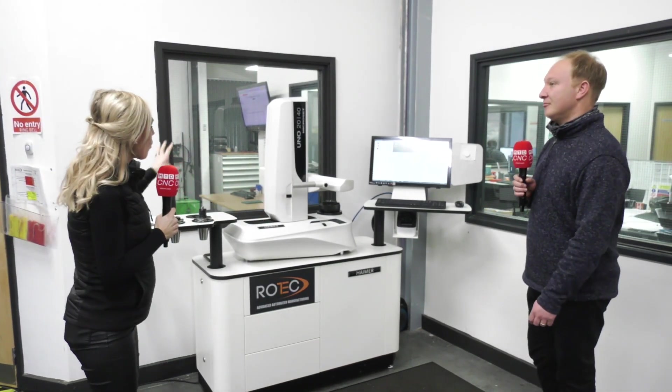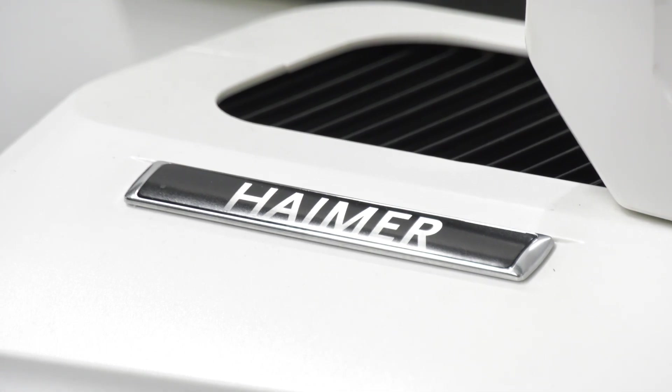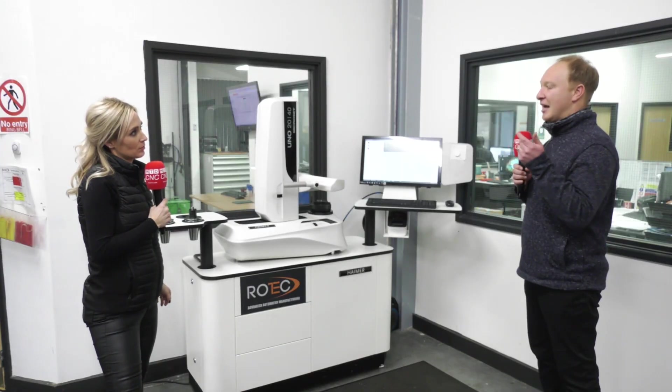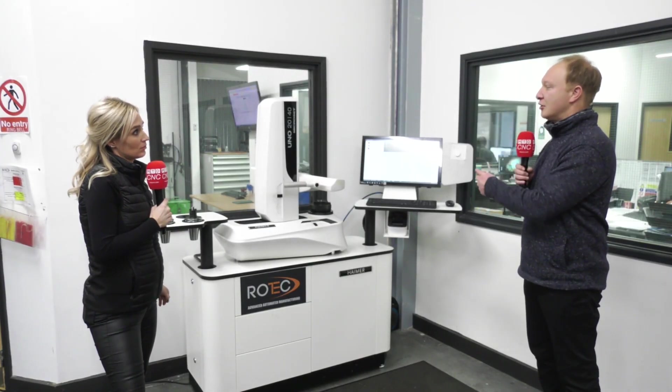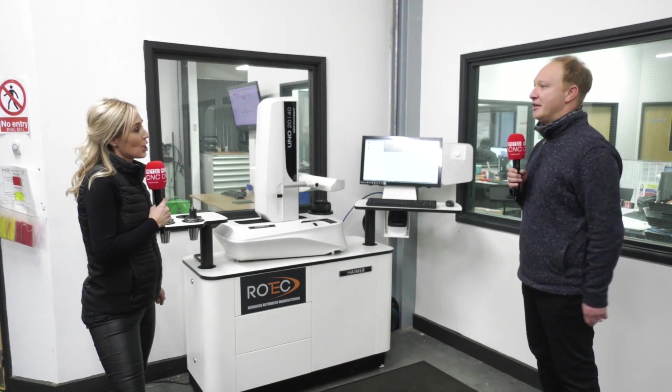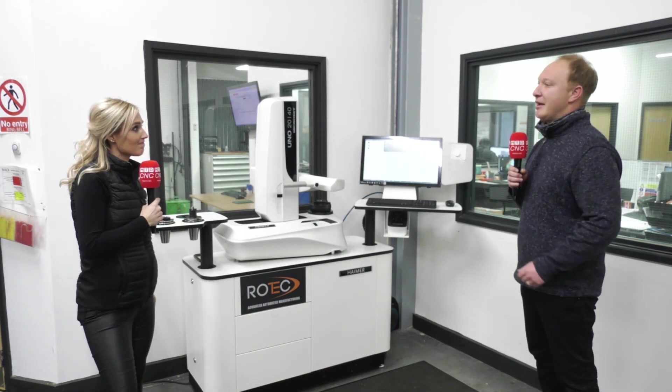So all in all, why would you recommend this to any machining company out there? Obviously any machine shop should have a pre-setter. It's when you're looking at five-axis machines that the resolution this gives you provides the accuracy and quality that you need. Many others should have one.